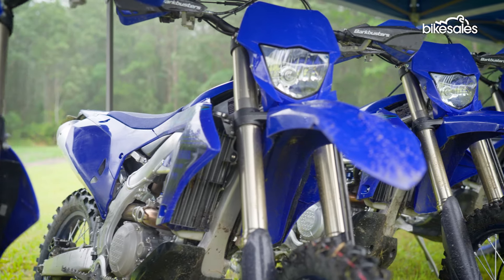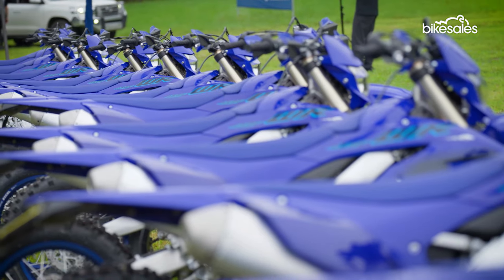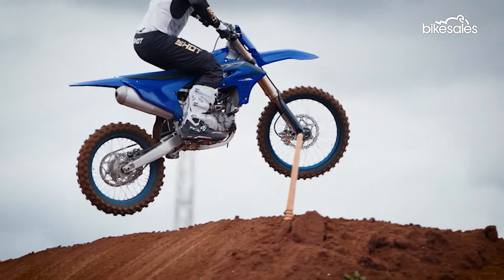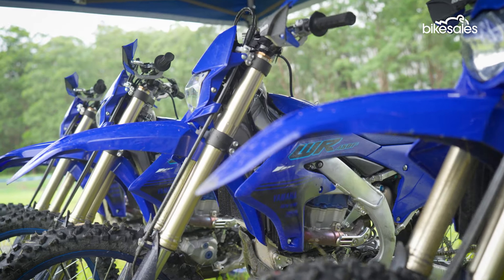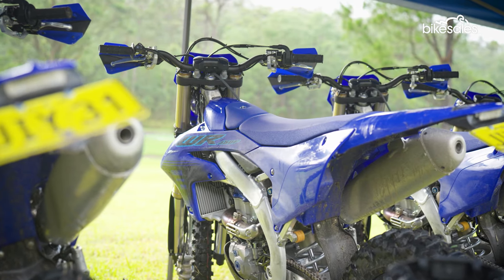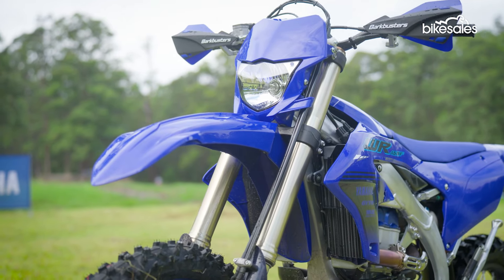This is arguably the biggest single model change to the WR450F in over a decade. Taking the platform from the race-winning YZ450F released in 2023 and tailoring it to enduro applications, with slightly softer springs, mellower throttle mapping, a new exhaust, and a new level of adjustability via Yamaha's phone-based Power Tuner app.